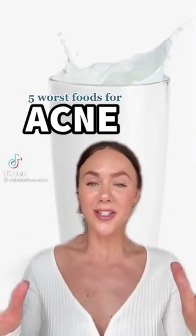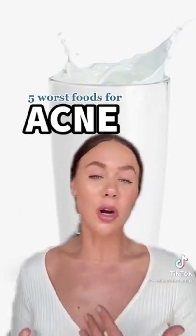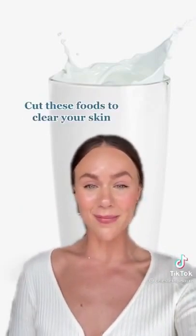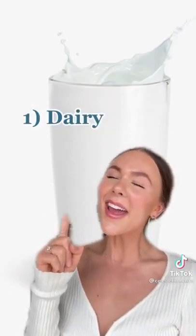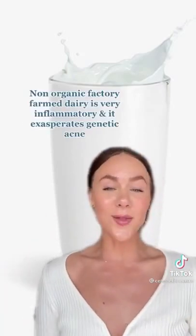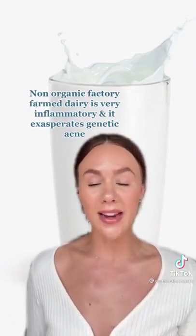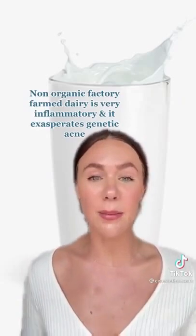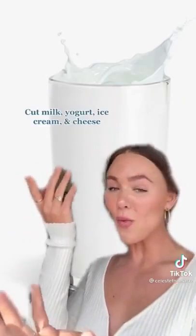This is one of my most frequently asked questions on TikTok, so I had to share the five worst foods to eat if you're struggling with acne. You're going to hate me for all of these. Number one: dairy. Dairy is really inflammatory — it's one of the only foods scientifically linked to acne, especially if you are genetically acne prone, meaning people in your family have acne. Avoid dairy and watch your skin clear.